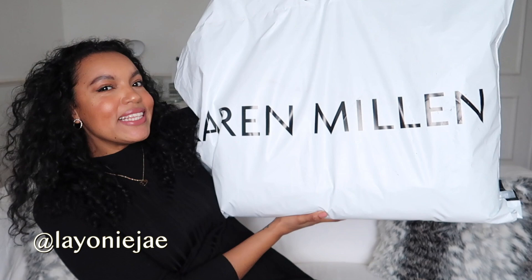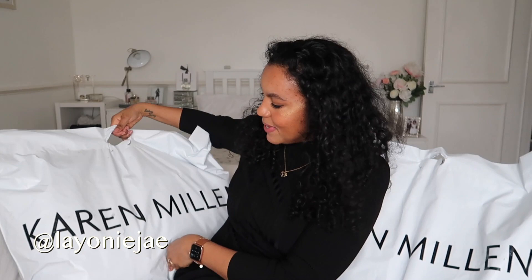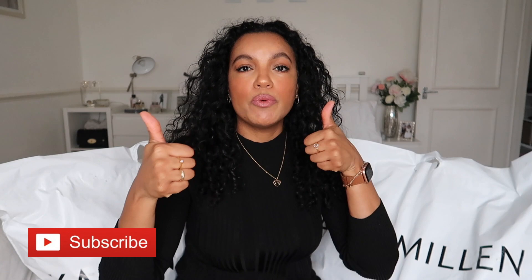Hi everyone, welcome to my channel. I'm Leone and in this video I have a Karen Millen haul and try-on. I literally have two really big and heavy bags from Karen Millen. I'm going to open the items here with you and then upload cutaways of me trying them on, so you'll get to see exactly how they look once I've styled them. I hope you enjoy this video — please subscribe, tap the notification bell, give this a thumbs up and share with friends.